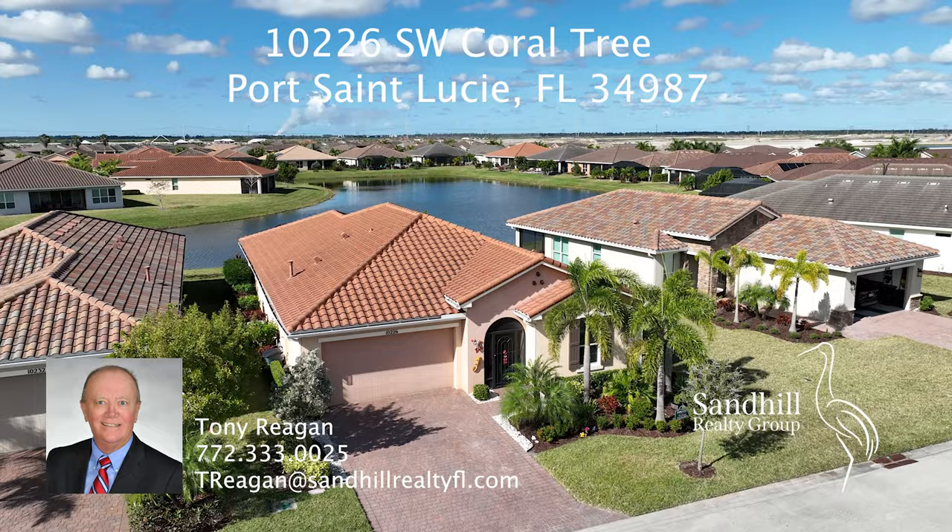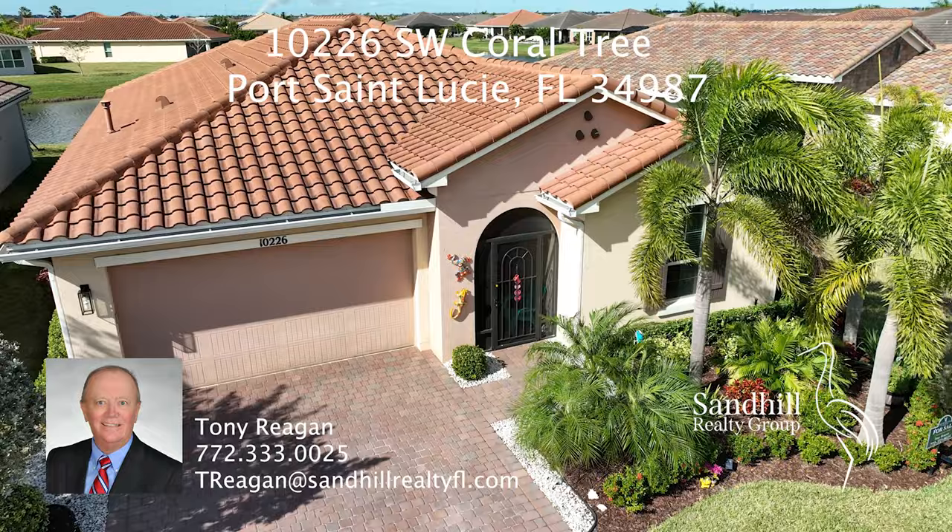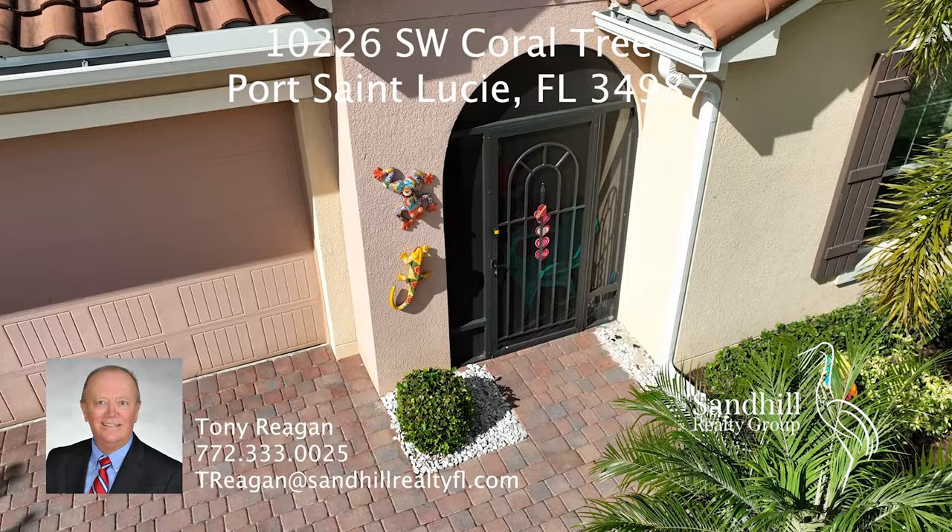Welcome to another new listing presented by Tony Reagan and Sand Hill Realty Group in Vitalia at Tradition. If you'd like to take your own self-guided 3D tour of the property, there is a link in the description below.